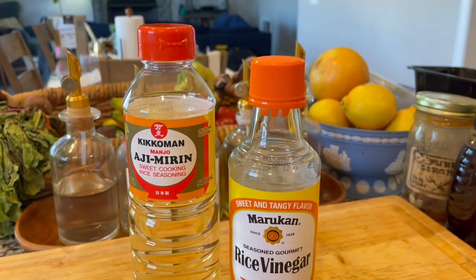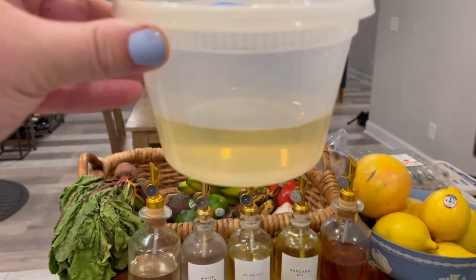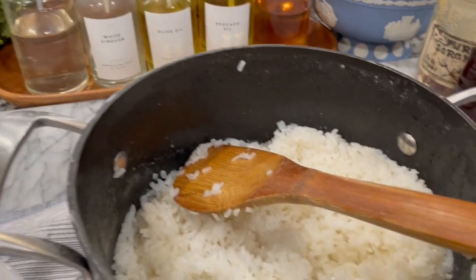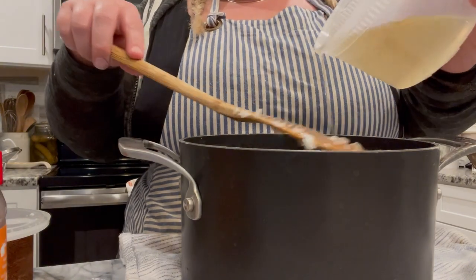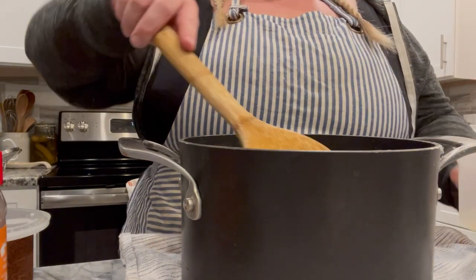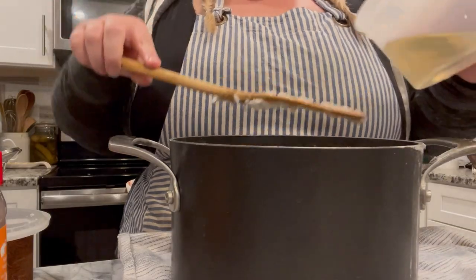Next, we're making our sushi rice marinade. You are going to do a half cup of rice vinegar, a half cup of mirin, one tablespoon of sugar, and one and a half tablespoons of salt. Mix all of that together and let it dissolve. Then take one half cup of that mixture, use the back of a spoon, and evenly spread the marinade over the sushi rice and mix.